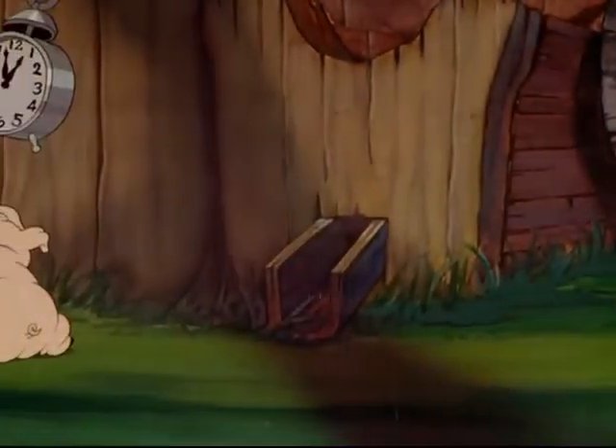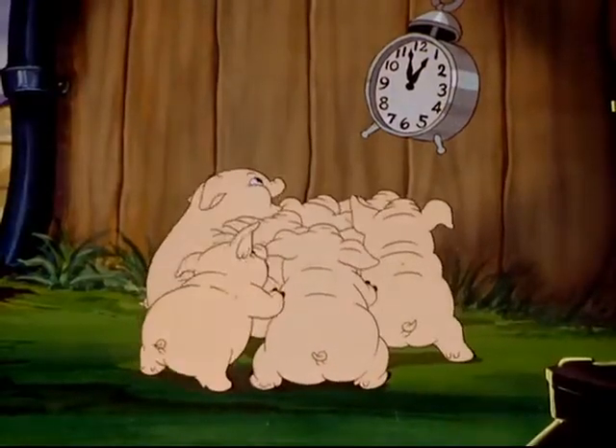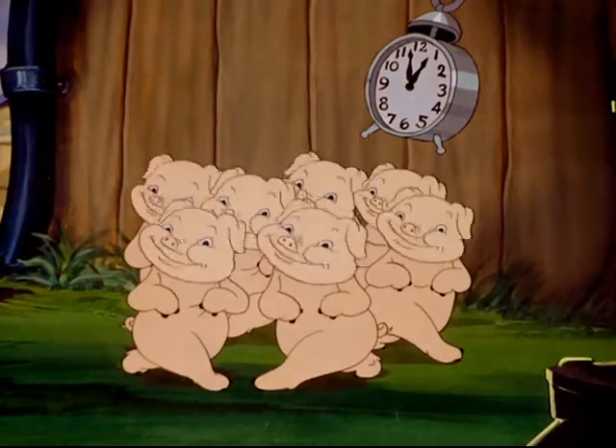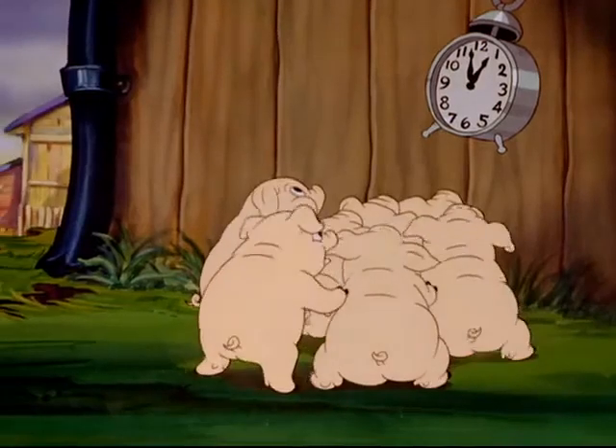The modern farm is conducted on a businesslike... well, here are those little piggies again. Say, piggies, why don't you go off and play? Oh well, suit yourself.